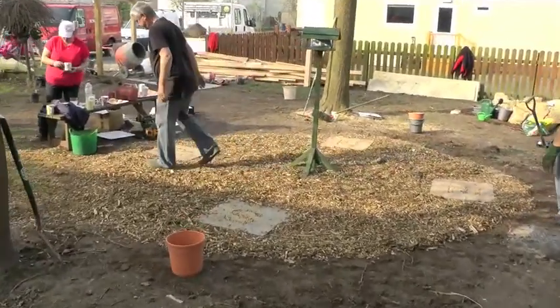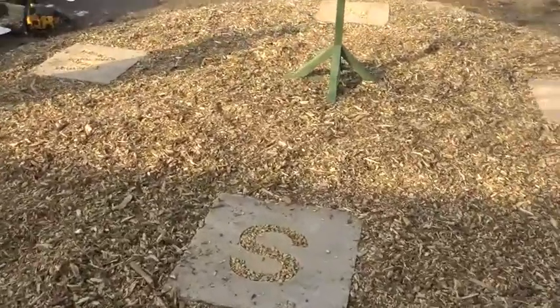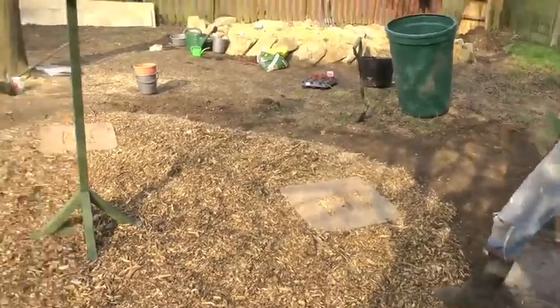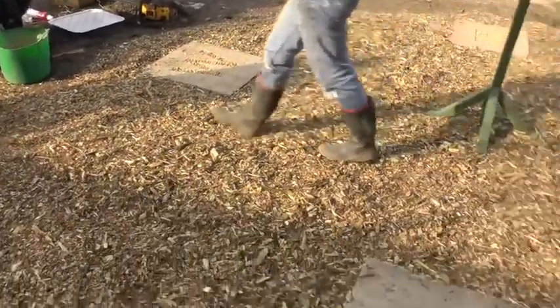Let's have a look at our special stones here. There's South, East, North and West. Looking great.